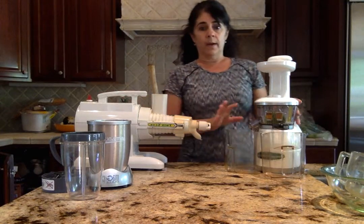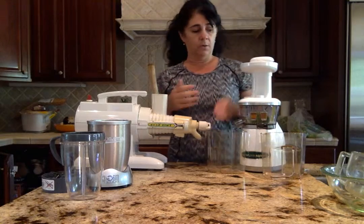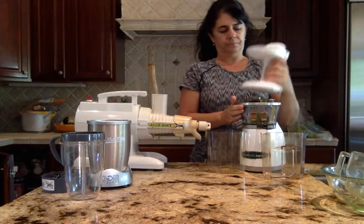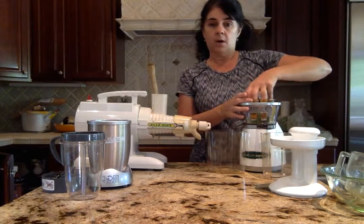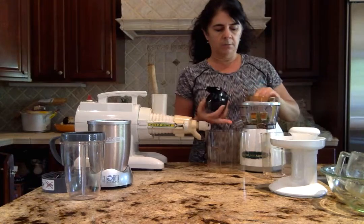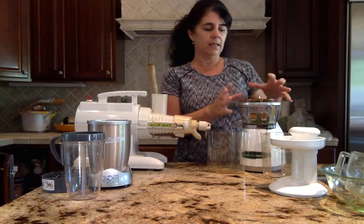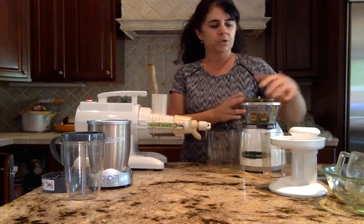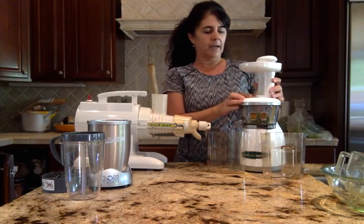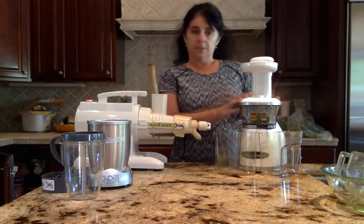This is a great introductory juicer — the Omega 330 Vert. It uses a different technology: it's an upright juicer with a hopper where you feed fruits and vegetables. It has an auger, which acts like a blade — fruits and vegetables go down, get crushed and pressed through the filter, and juice comes out one side while fiber comes out the other. It's a very slow speed juicer so it doesn't heat up and kill the enzymes. The price point is around $250–$350. It's very easy to clean, very solid and heavy duty, and it also handles wheat grass.